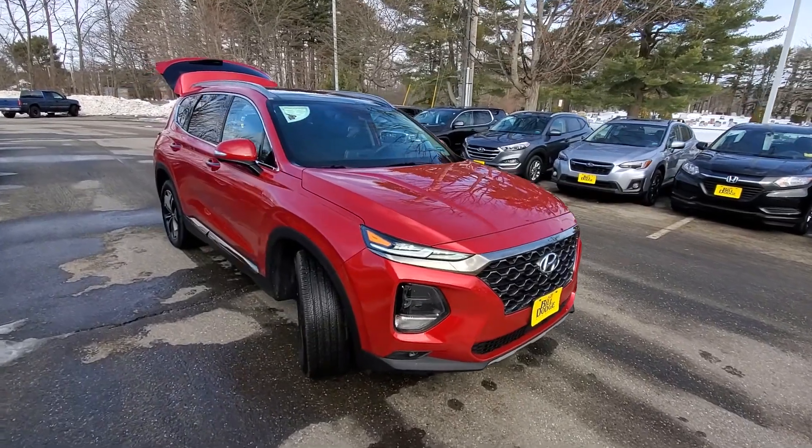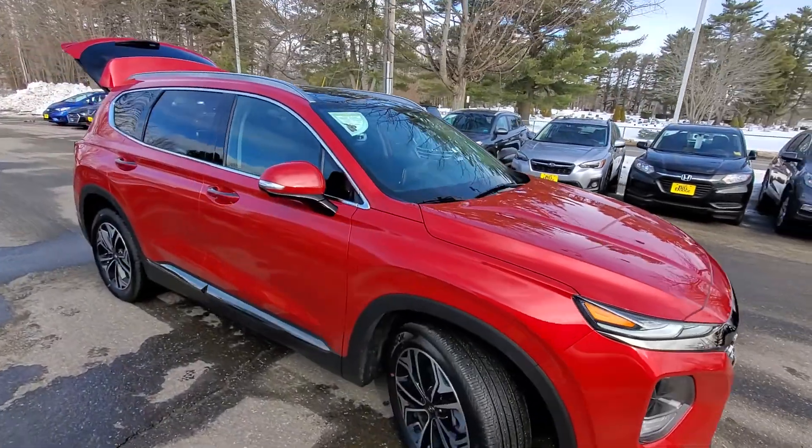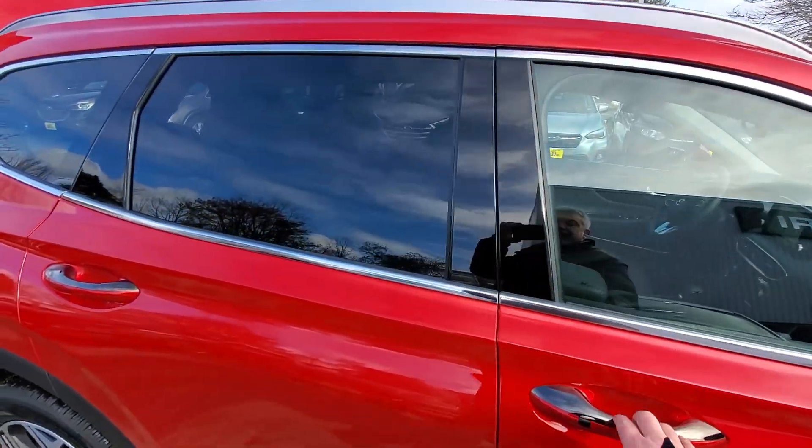Good morning Justin, Seth Taylor here from Bill Dodge Hyundai in Brunswick. I wanted to send you a quick little video of the 2.0 Turbo Santa Fe we've been speaking about.